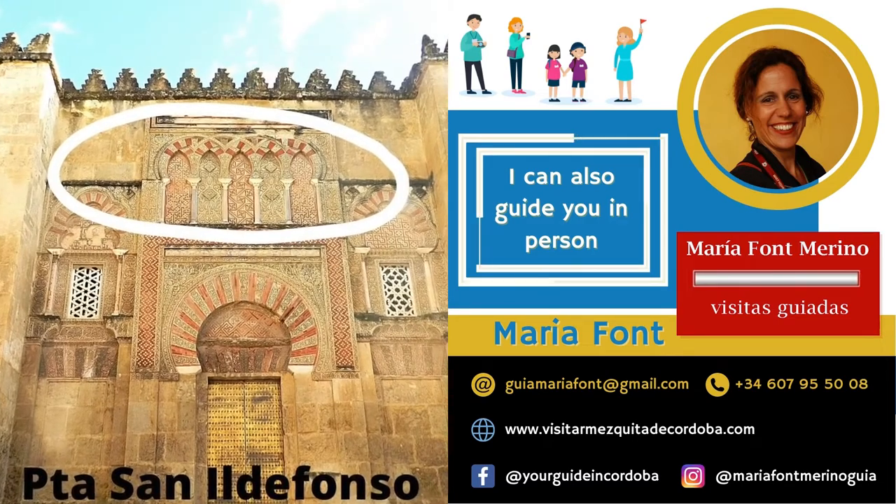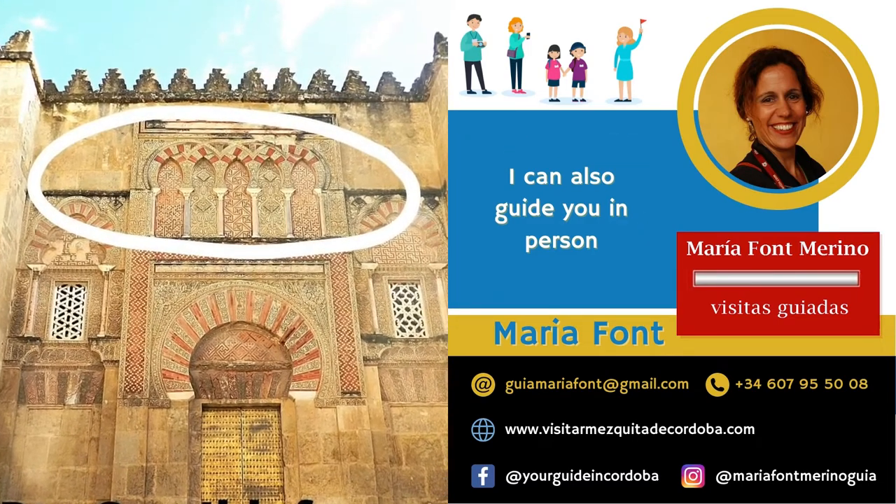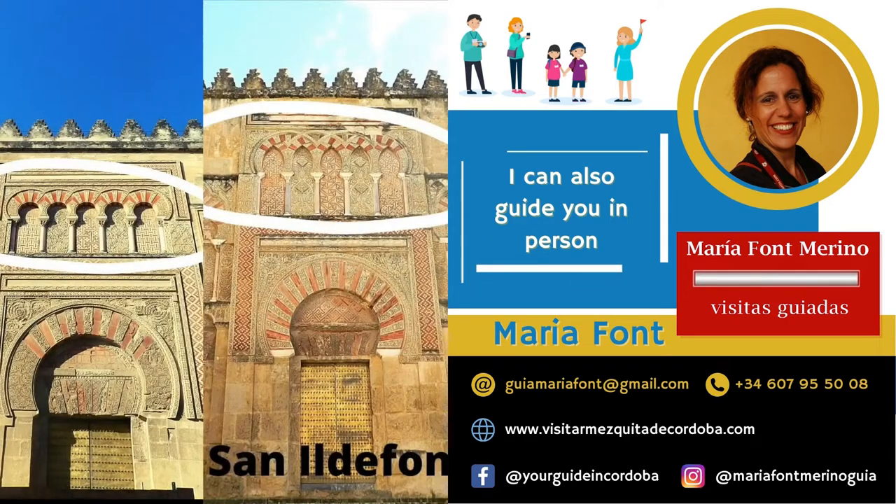Look at these two images of the Door of St. Ildefonsis and the Door of St. John and discover the differences.